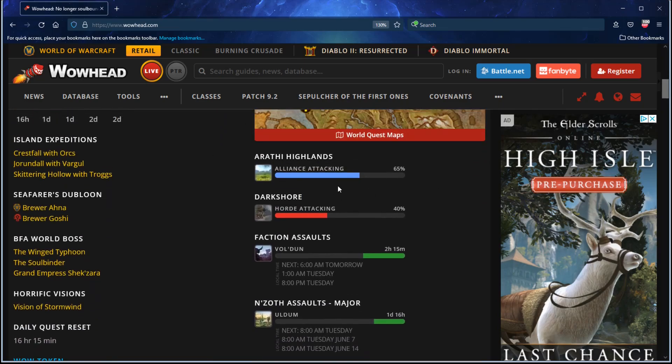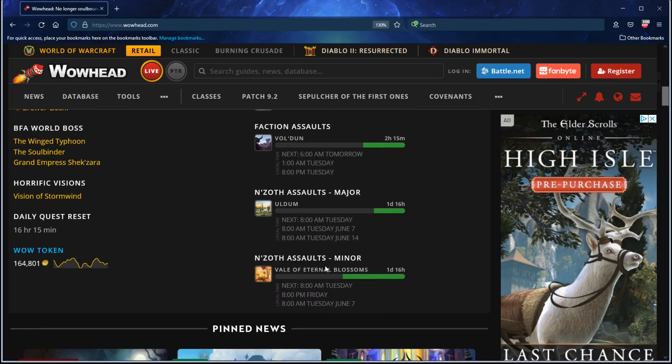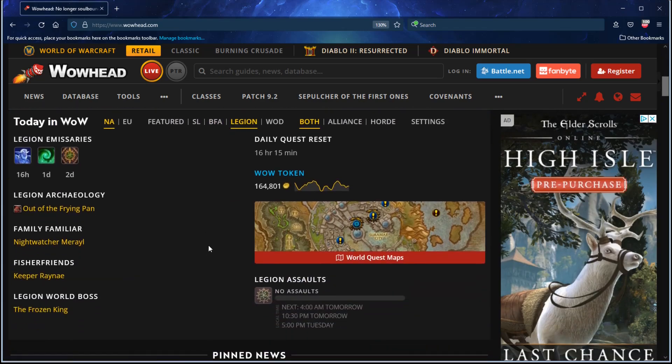Even Warfronts — that's a good one. Faction assault timers, even the N'zoth assaults. I cannot stress how happy I am with this because I wish I knew about it sooner. I don't know how long they've had this — probably a long time. It shows you the Legion Emissaries too.